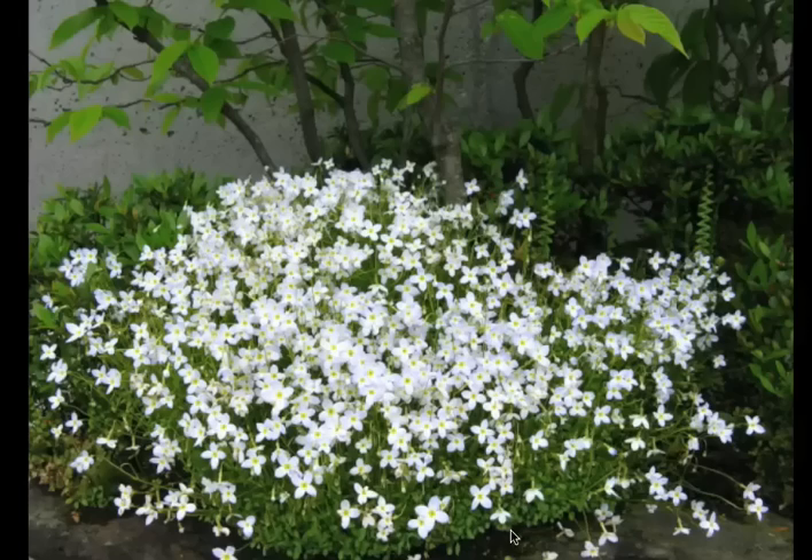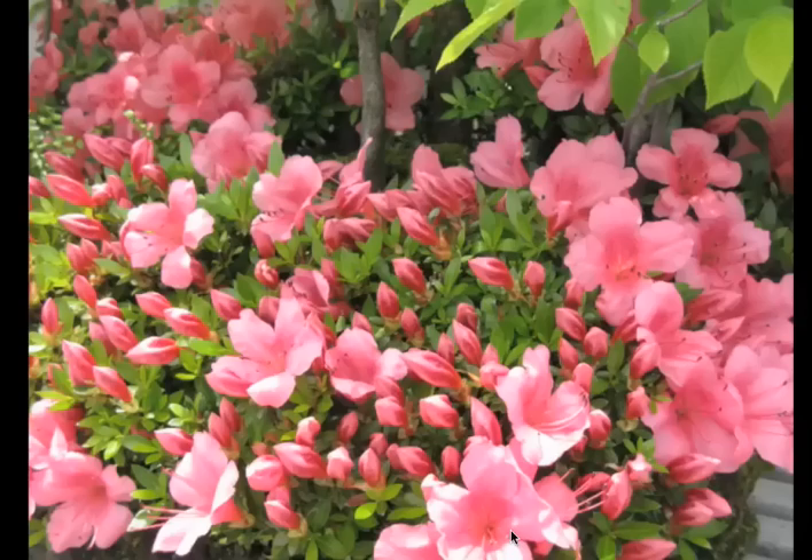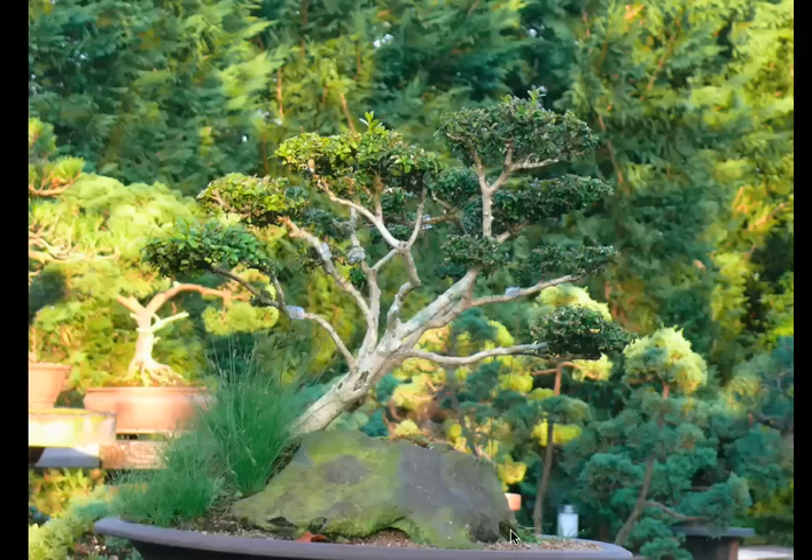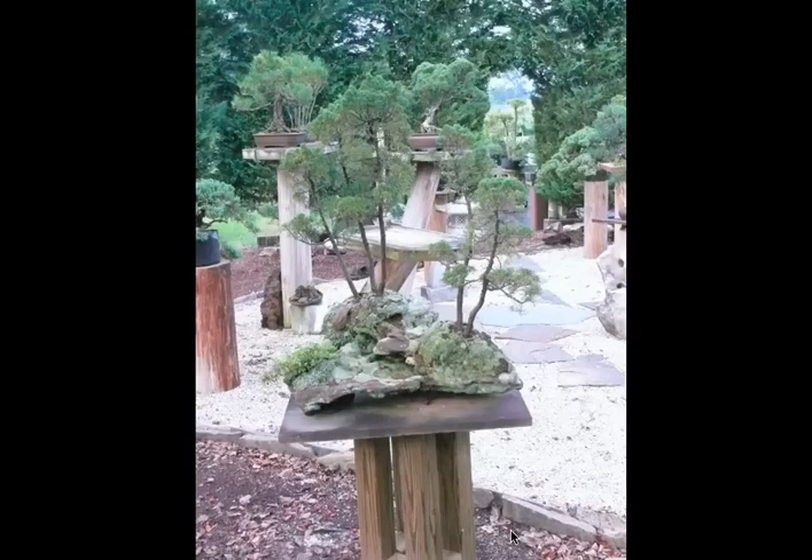That's hop hornbeam. Bluets in bloom at the base of it. Azaleas. Quite a shot. Korean boxwood. Some tall junipers on a big stone.